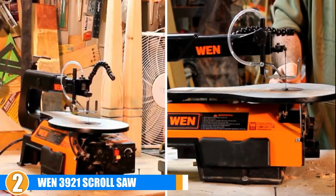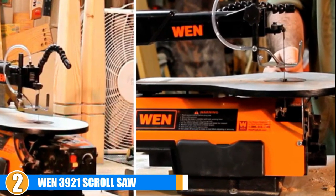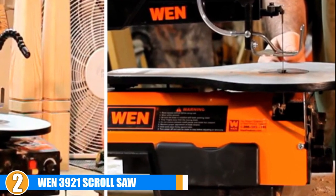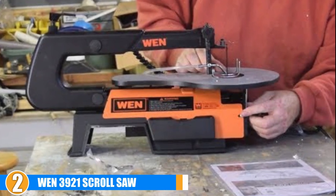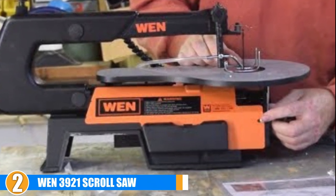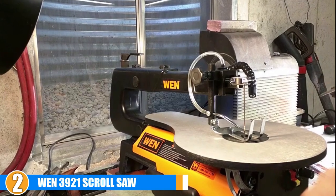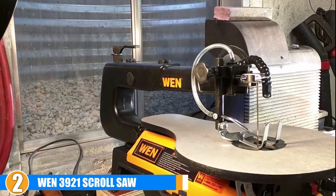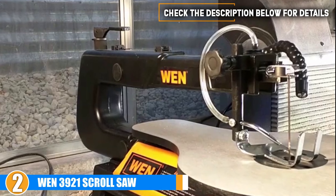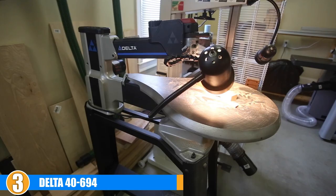You'll spend more time fiddling around with the blade holder than making cuts. Thanks to its ease of use, affordable entry-level price, and two-year warranty, this is also one of the best scroll saws for beginners. The variable speed from 400 to 1600 SPM means you have great control of your cuts. The two-inch cut depth should be plenty for most detailed wood cutting. The table tilts 45 degrees left for beveled cuts. Despite featuring a work light and a blower, they're both nearly useless — the blower didn't move any sawdust and the light is too flexible, causing it to move out of position whenever you use the saw.